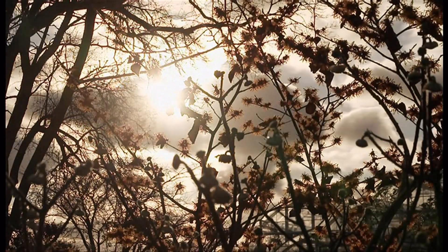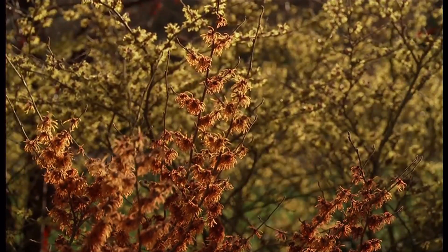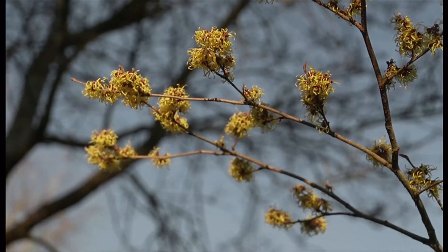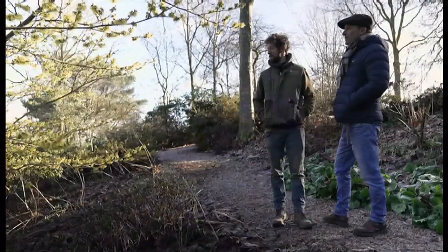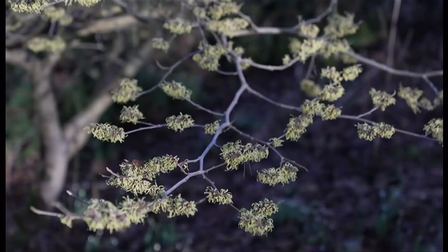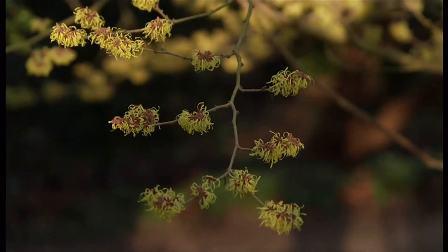Welcome to RHS Wisley in Surrey, where the winter bloomers are, for once, all in flower at the same time. This is a Hamamelis pallida — a cultivar that was named here at Wisley in the 1930s. It's got the Award of Garden Merit, so it's quite a prestigious honour bestowed upon good cultivars and good flowering plants. The cold snap in December meant all of these plants went into deep freeze, and the recent warm spell meant they all came into flower together.